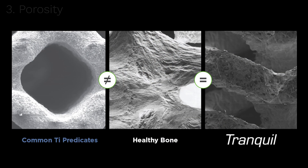Third, due to the pore size and 3D printed titanium surface technology, the graft itself was reported to be osteoinductive.